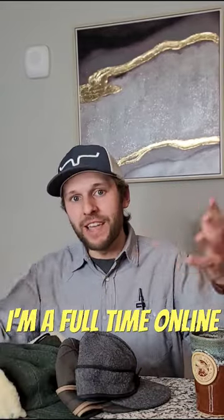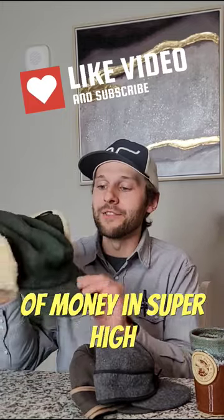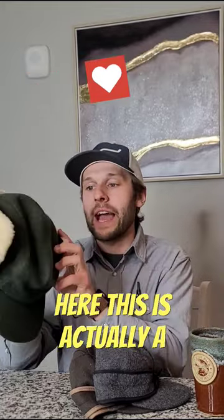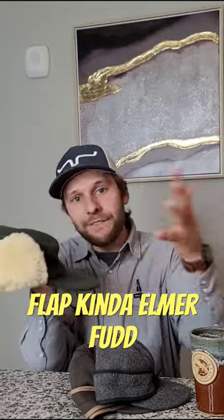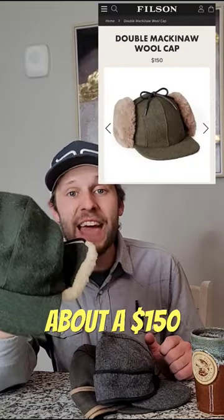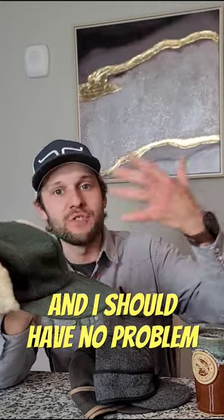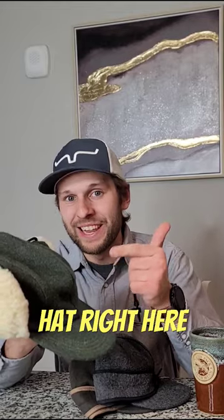My name is Jacob. I'm a full-time online reseller, and I'm here to tell you that there is a ton of money in super high-quality winter hats, just like this one right here. This is actually a Filson Mackinaw Sherling ear flap — kind of Elmer Fudd-style hat — but this hat actually retails for about $150. I picked this up for $12.99, and I should have no problem getting upwards of $100 for this hat right here.